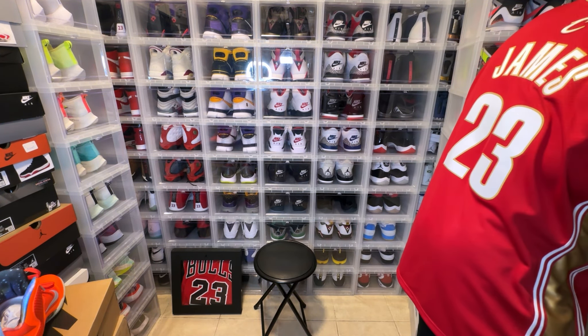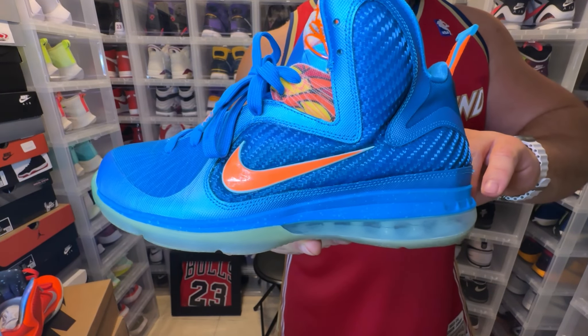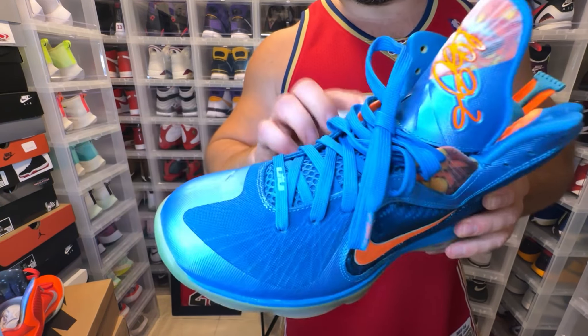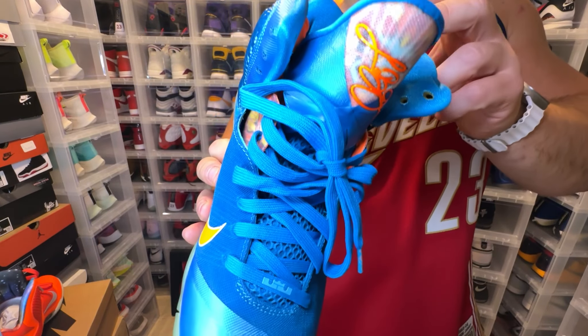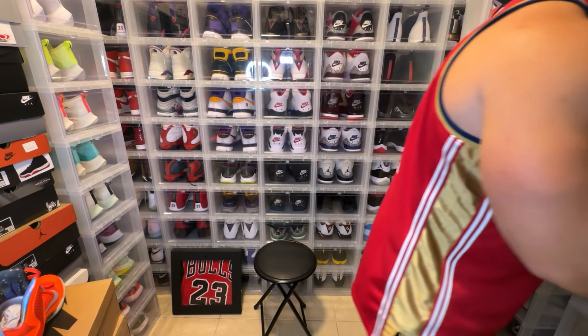Actually, these are the China Nines — my bad, I have Cannons too but these are the China Nines. These are really wicked as well — nice blue and orange. You can see the dragon on the lace area, fire. And literally fire on the pull tab. These are a classic sneaker, of course.